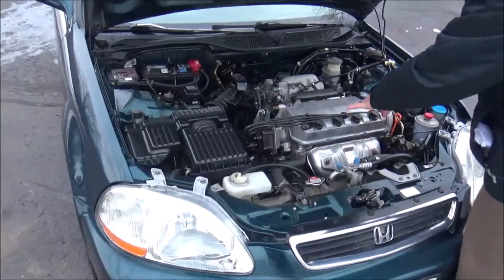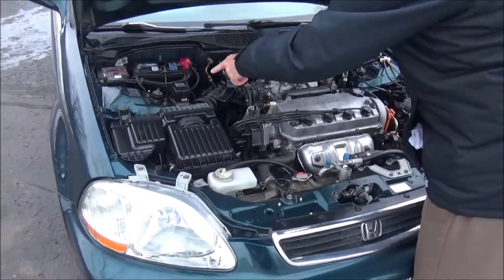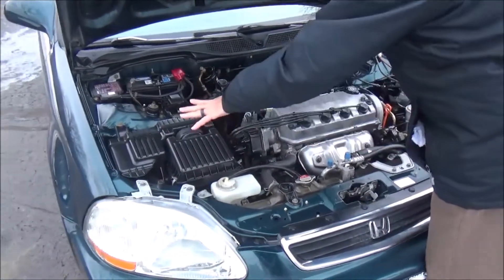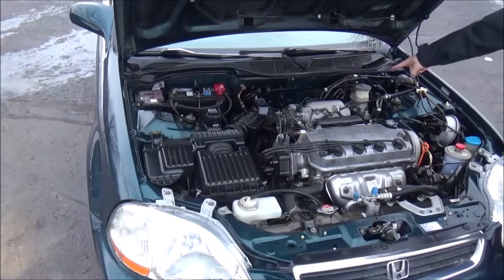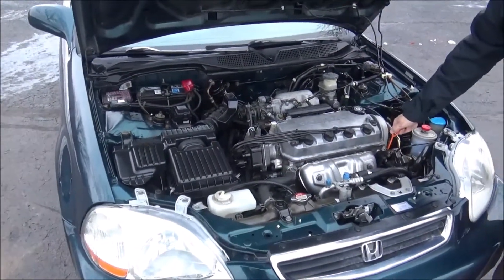Under the hood we have a 1.5-liter four-cylinder engine. The Civic is front-wheel drive and features a maintenance-free battery, conveniently located fuse box, easy access to the air filter, clear reservoirs for power steering fluid and windshield washer fluid, power brakes, and an insulated dipstick for oil check and oil fill.